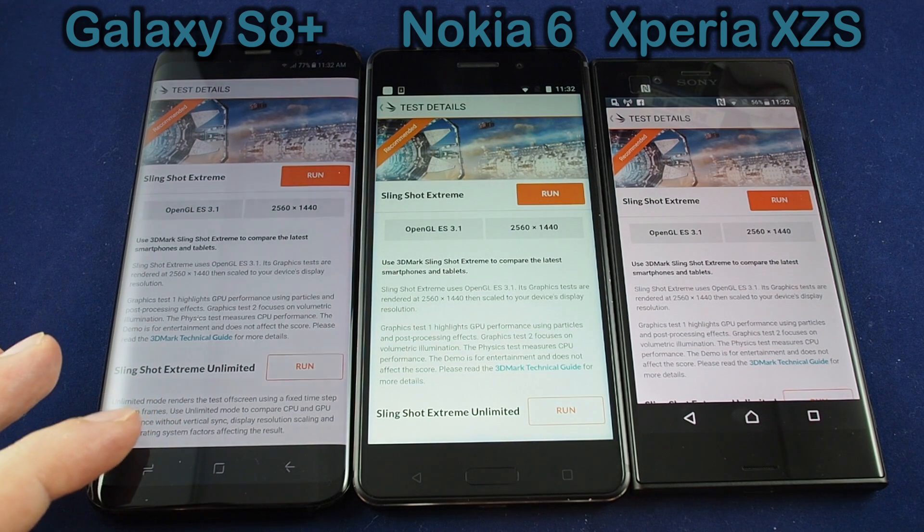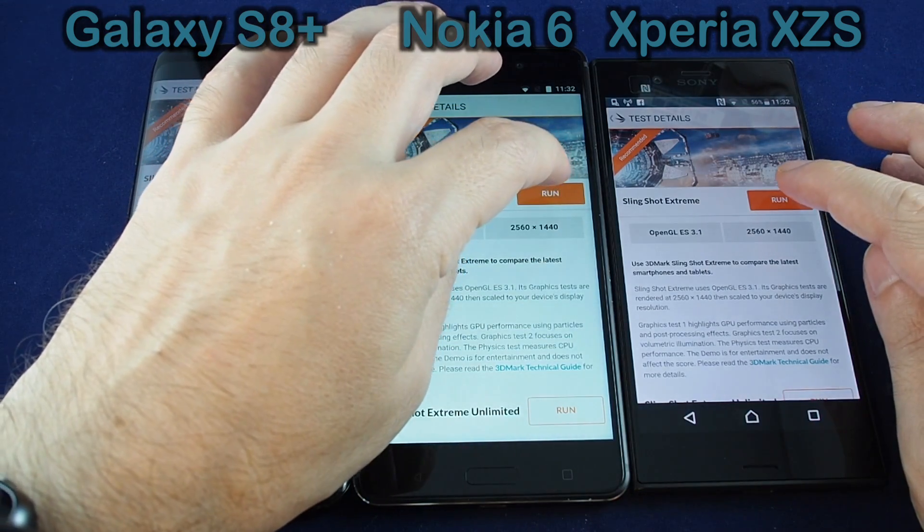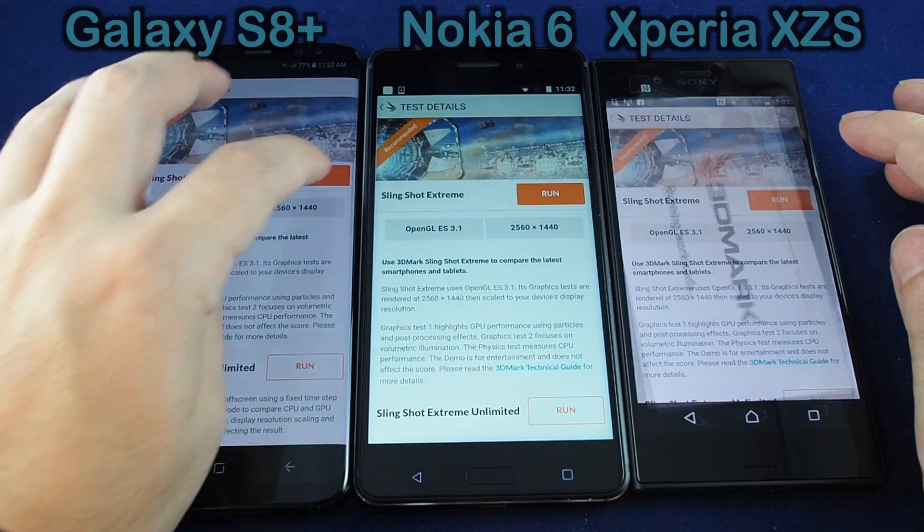So let's do a comparison with Slingshot Xtreme and we will get them all started at the same time. Ready, three, two, one, go.